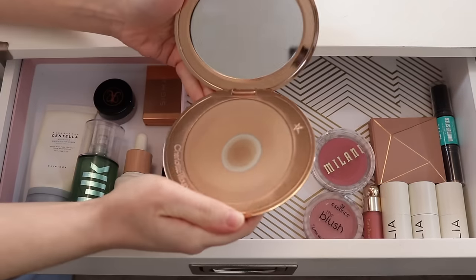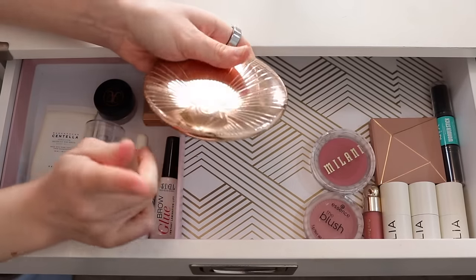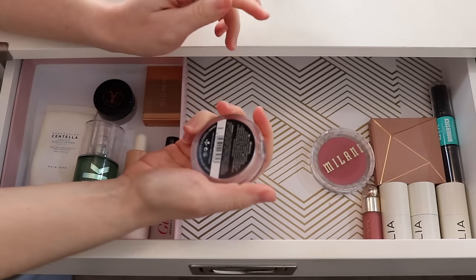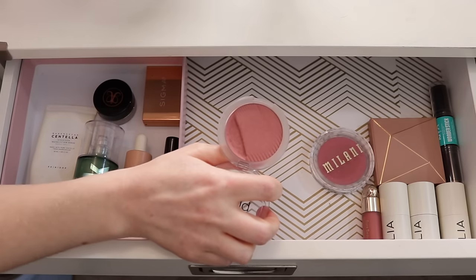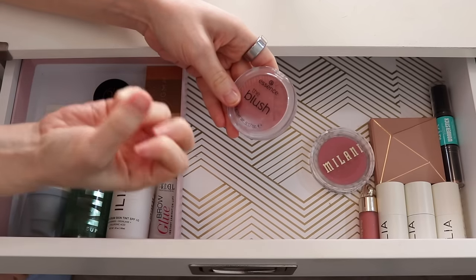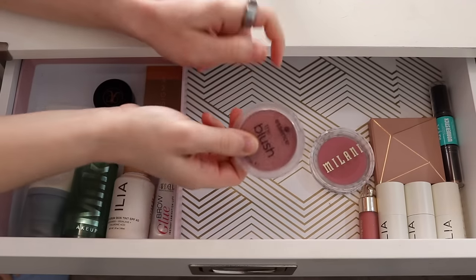Here is the Charlotte Tilbury Airbrush Bronzer in Fair. I love this bronzer so much, but I'm going to put it away and pick a different one — there's one I really want to hit pan on. This one's going back in my collection. The Essence blush in the shade Befitting — for some reason I just didn't reach for this a whole lot. I just haven't been into mauve like I used to be. I've wanted something a little more warm and lively, so this just hasn't been what I've been going for. I'm going to put this away.